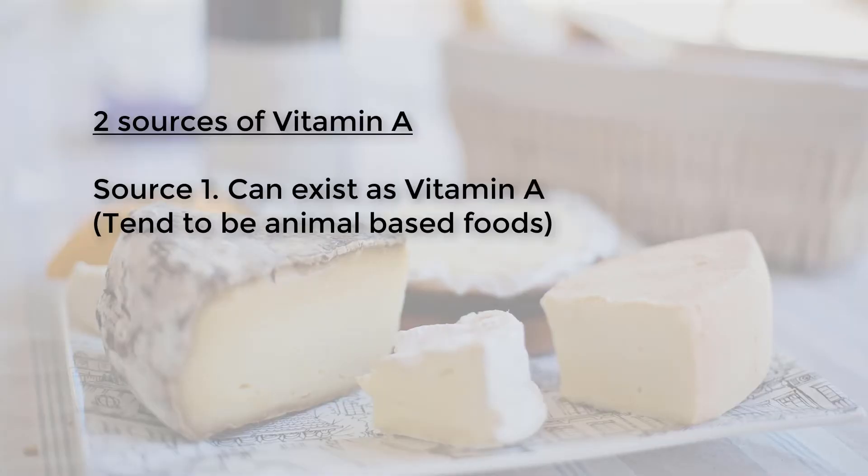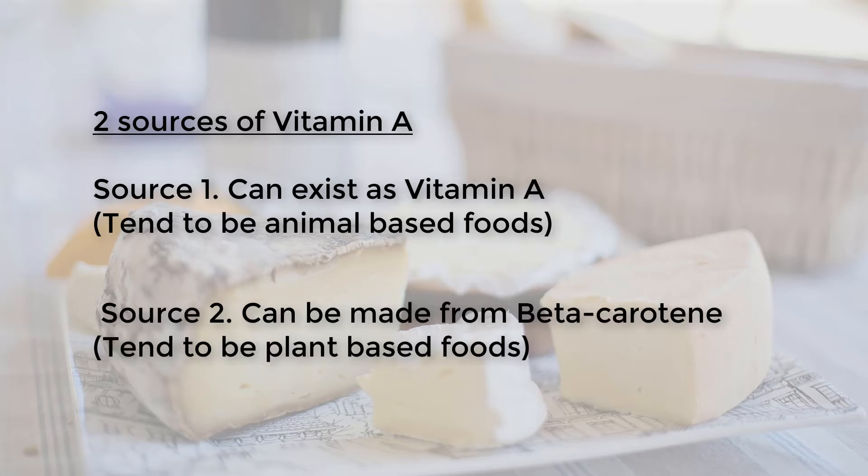Vitamin A essentially exists in two forms. First, we have vitamin A that is ready to be used by your eyes and converted to retinol, and this is usually found in animal sources of vitamin A. The other type usually comes from your body converting beta-carotene into vitamin A before it's able to use it in the retina. Foods that contain beta-carotene, such as carrots, can be converted to vitamin A, so they are also a source of vitamin A and can help in the visual cycle, although it's more of a roundabout process compared to direct animal sources of vitamin A.